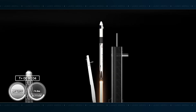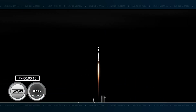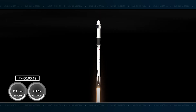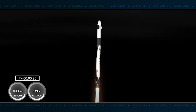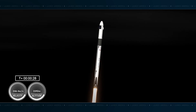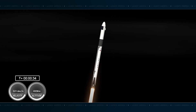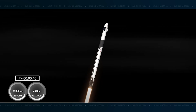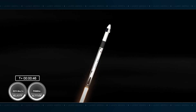Go Falcon, go Dragon, go Crew-7. Endurance Ascend, an international crew destined for the International Space Station. Stage 1 propulsion is nominal. Good calls from the propulsion officers here. Propulsion's nominal. Nominal power and telemetry. We are just about 10 minutes 45 seconds into the seventh rotational crew mission onboard Dragon and Falcon 9. Right now the vehicle is throttling down to help us pass through the period of maximum dynamic pressure.